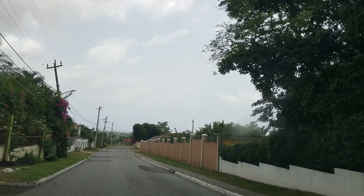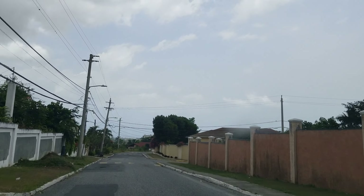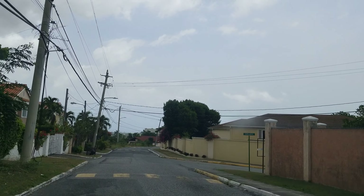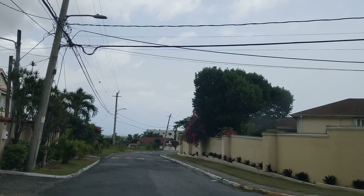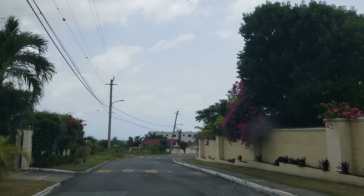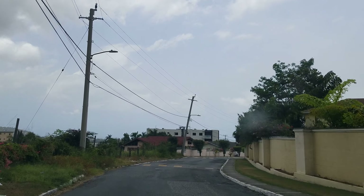We're on the main road now — this is the Russell Heights main road. On the right is Jury Avenue, and as you can see they're putting in the sleeping policemen. This is to prevent people from speeding.